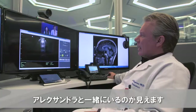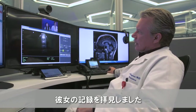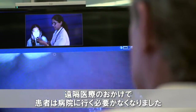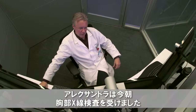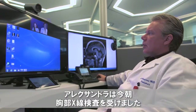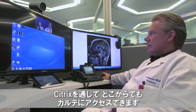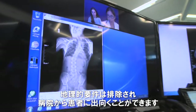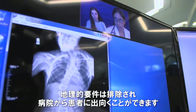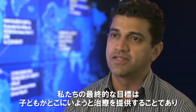Dr. Rosi, I see you are there with Alexandra. I had an opportunity to review her records. Telemedicine has now erased the need for the patient to come to the hospital — a hospital can now come to the patient. Alexandra had a chest x-ray done this morning. Can you please bring it up so we can review it together? Through Citrix, when they access their medical record, they can be anywhere, erasing geography and making the hospital come to the patient. That's our ultimate goal: to provide care wherever that child is.